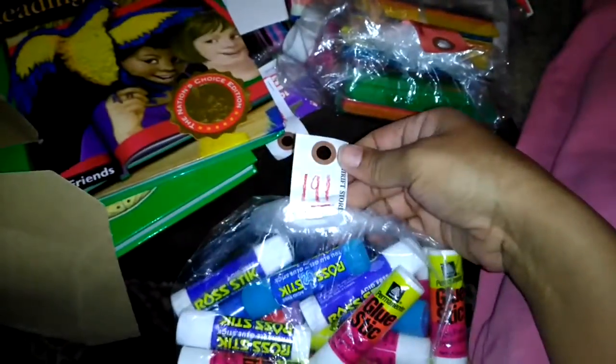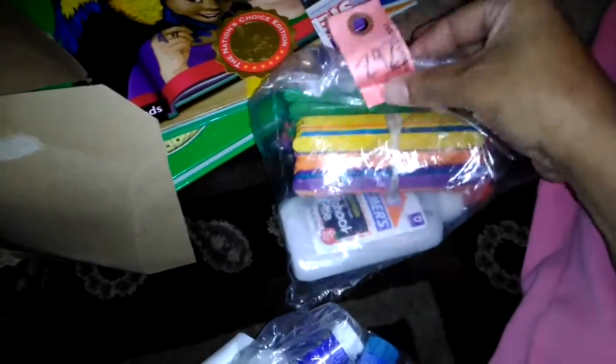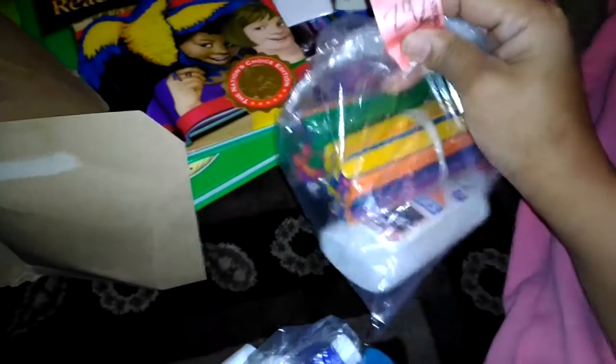We got this whole bag of glue sticks — it was a dollar ninety-one. There are one, two, three, four, five, six, seven, eight, nine, ten, eleven, twelve — looks like about thirteen glue sticks.